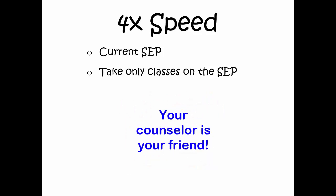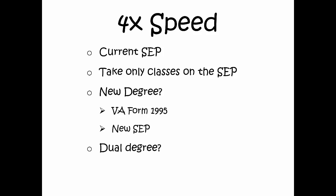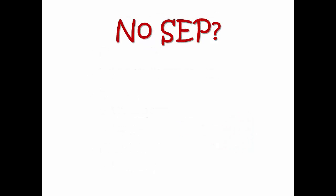If you have a question, see the counselor and get an updated SEP. If you change your mind and wish to shift to a new major, you must provide us with the VA Form 1995 indicating the new degree and give us a new SEP for that degree. If you want to go the dual degree route, we need the 1995 again and SEPs from both programs marked as dual degree.